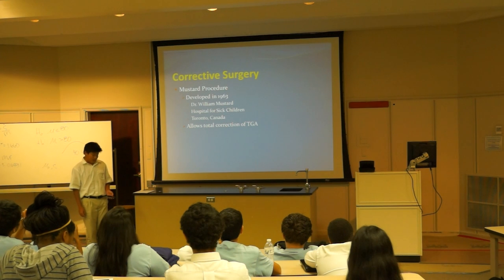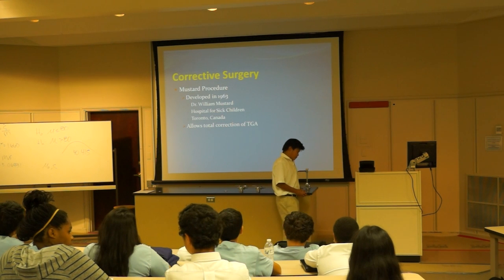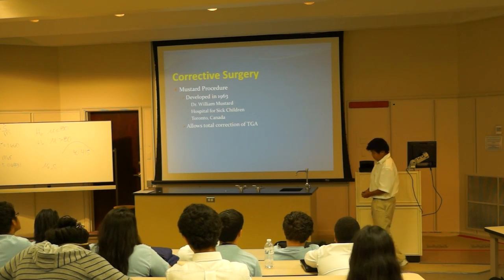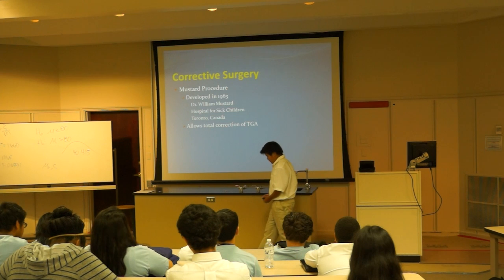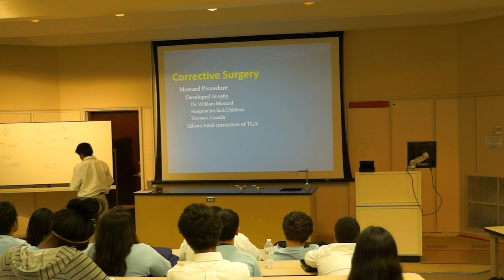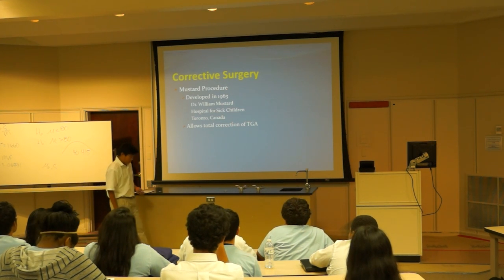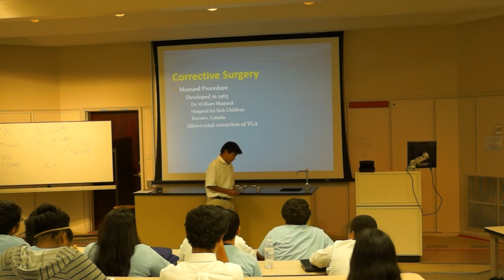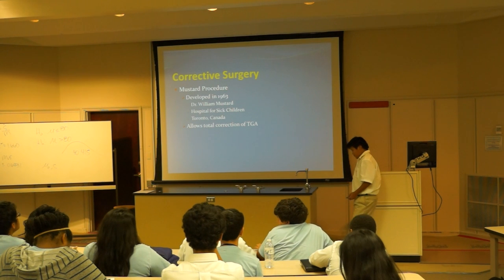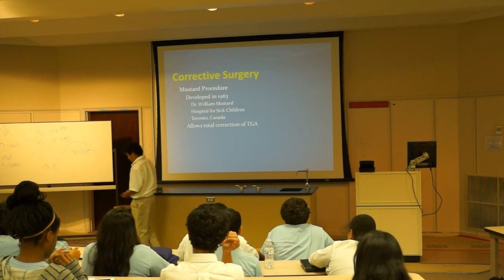The Mustard procedure was later replaced by what is called the atrial switch procedure, and then by the arterial switch operation. This procedure improved what had been an 80% mortality rate within the first year of life to an 80% survival rate after 20 years. And the arterial switch operation improved outcomes even further to a 90% survival rate.